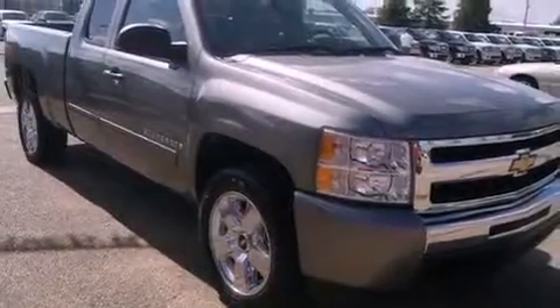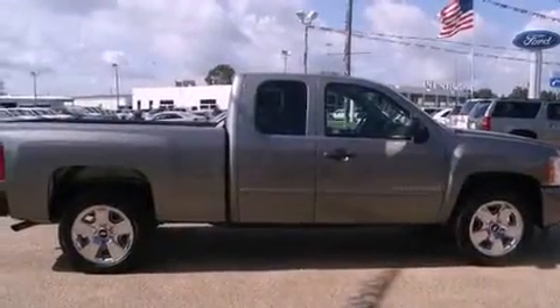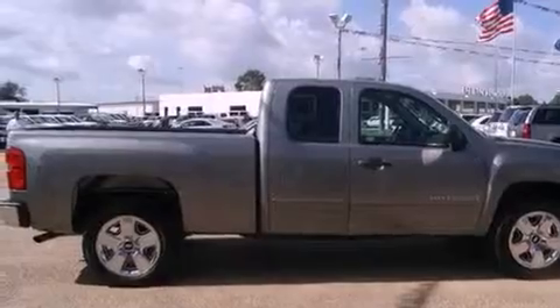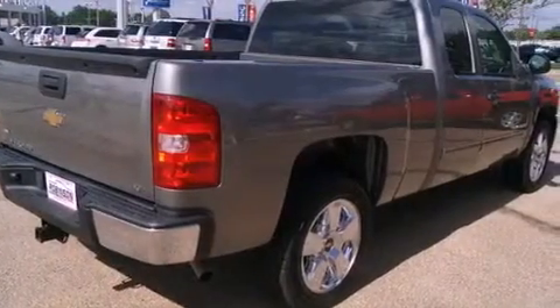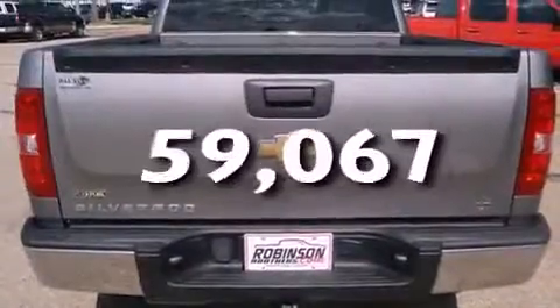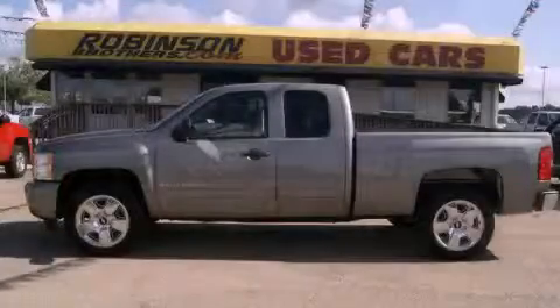Its top features include cruise control, heated side-view mirrors, a keyless entry system, a CD player, a leather-wrapped steering wheel, a trailer hitch receiver, chrome wheels, a low-tire pressure indicator, and a security system. This vehicle has fewer than 60,000 miles on the odometer. Please call us today for more information on this great vehicle.